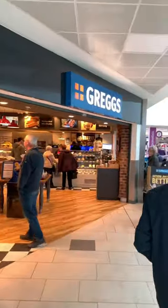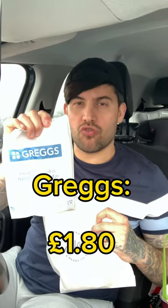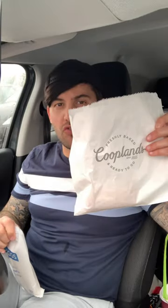What's better, Greggs or Couplins? Let's find out. Only if you're from the UK do you know about this rivalry. I'll have to go for the British staple sausage roll — Greggs sausage roll: £1.80, Couplins sausage roll: 65p.